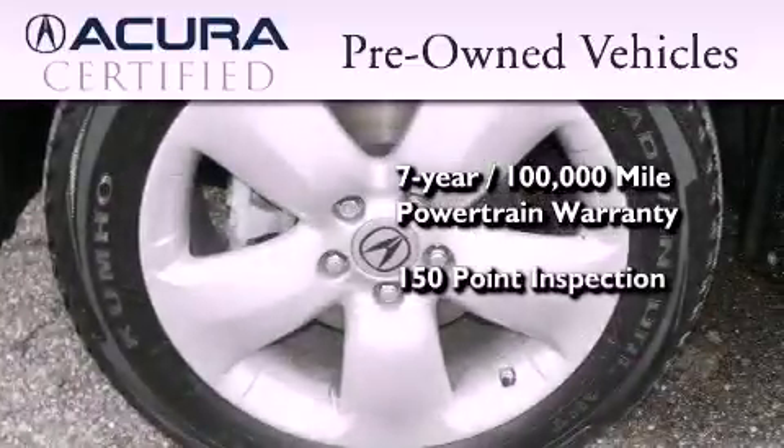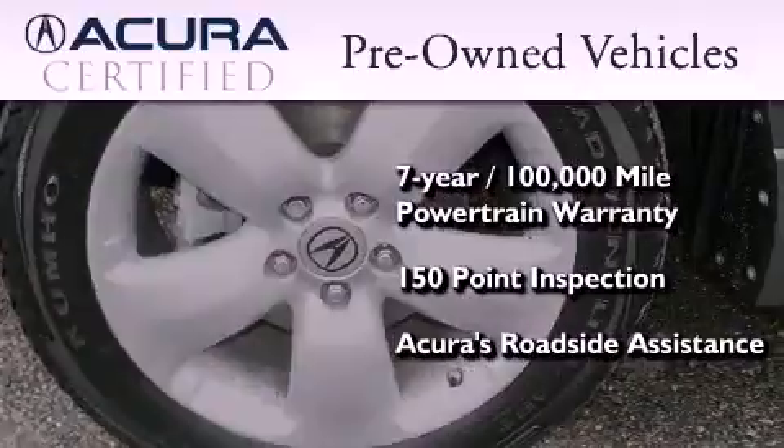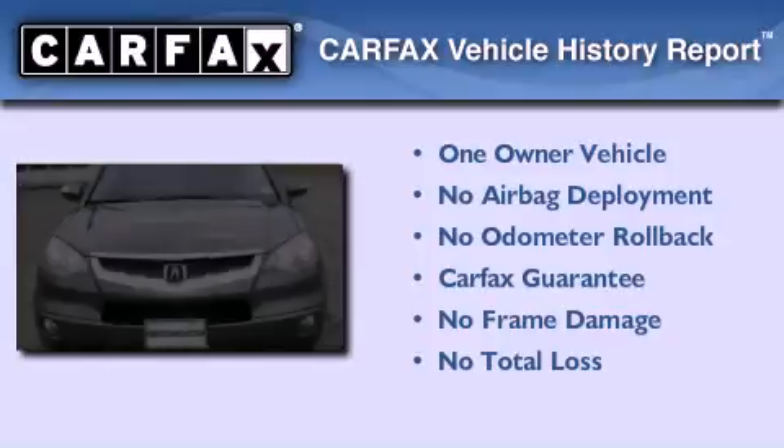Plus, it's passed a 150-point inspection and is covered by Acura's extensive roadside assist program. This Acura has had only one owner and it qualifies for the Carfax Buyback Guarantee.